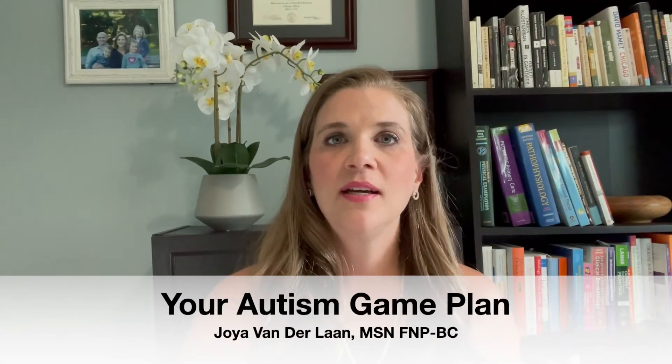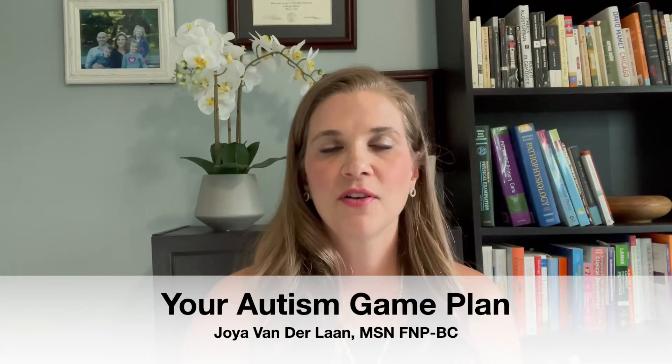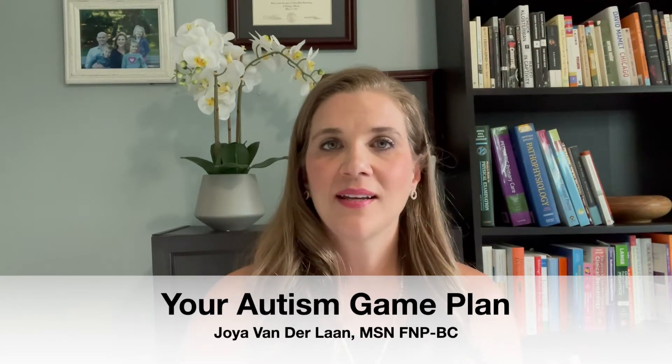Hi and welcome back to Your Autism Game Plan. I'm Joya Vanderlaan, a family nurse practitioner, a functional medicine specialist, and an autism mom.